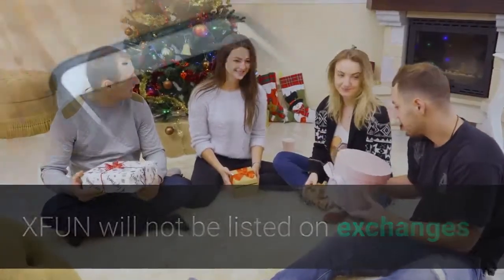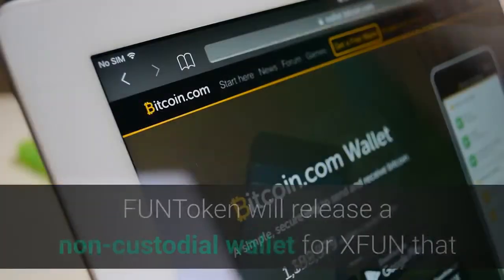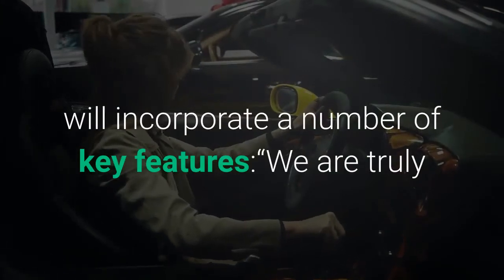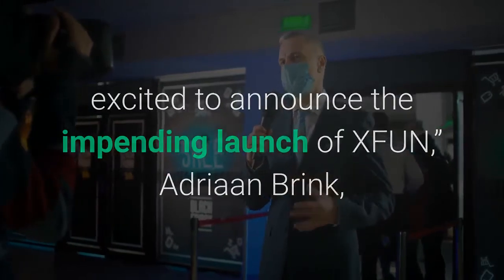XFUN will not be listed on exchanges and will be available only through the XFUN wallet. FUN token will release a non-custodial wallet for XFUN that will incorporate a number of key features. We are truly excited to announce the impending launch of XFUN,